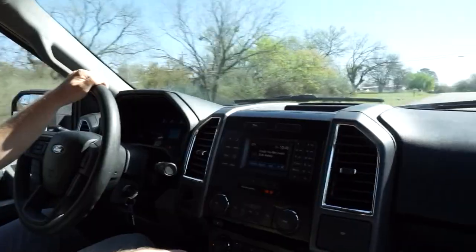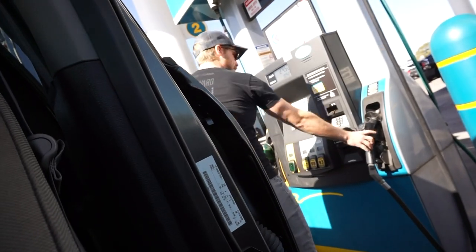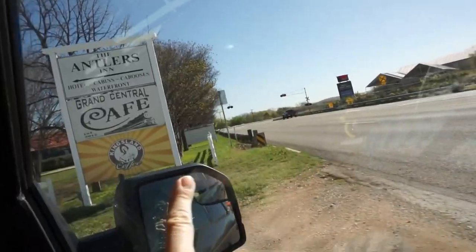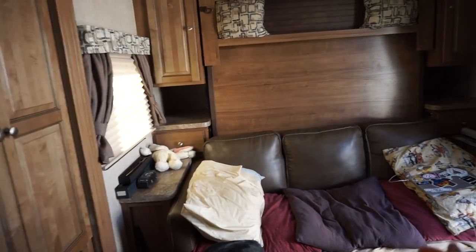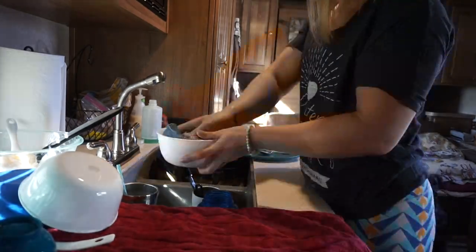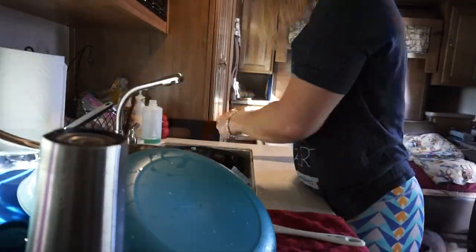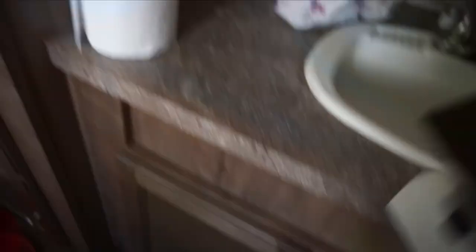So our first stop is to get gas — we don't like to stop with the trailer if we don't have to, so we'll fill up so we don't have to get gas while on the road. Second stop: coffee. One of the early steps we do besides gas and coffee is clean — make sure the dishes are done, clear everything off the counters, and secure all the stuff. Matt's getting the truck ready and we'll put the dogs in eventually.